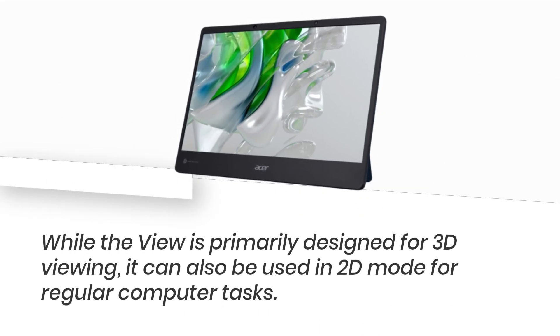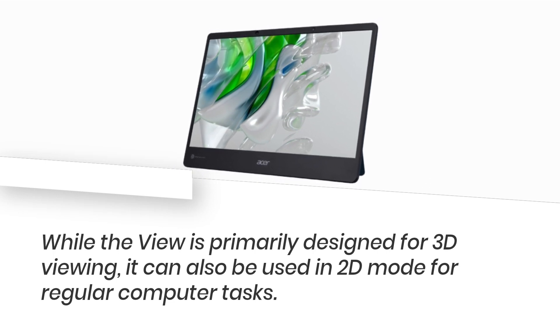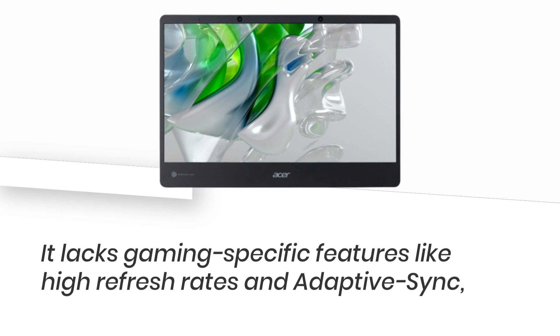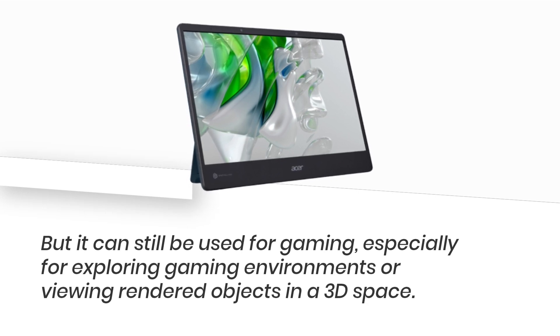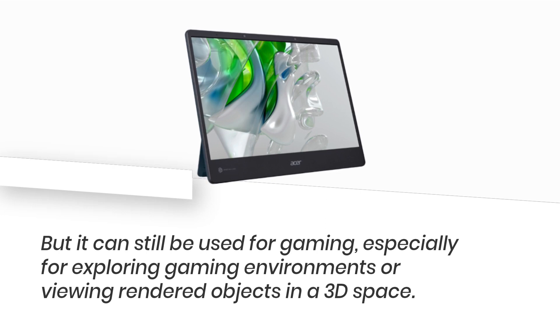While the view is primarily designed for 3D viewing, it can also be used in 2D mode for regular computer tasks. It lacks gaming-specific features like high refresh rates and adaptive sync, but it can still be used for gaming, especially for exploring gaming environments or viewing rendered objects in a 3D space.